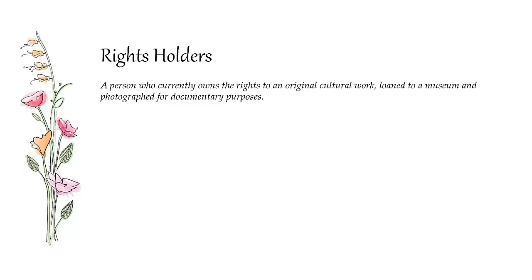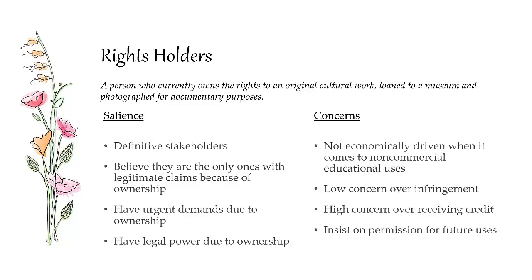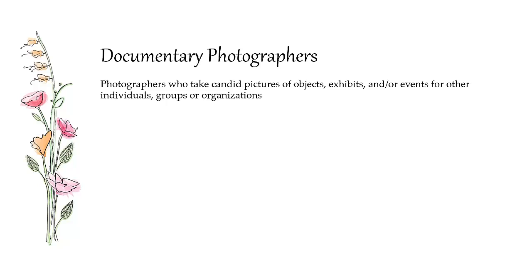Rights holders are people who actually own the copyright to these cultural works. They often loan works to museums who then photograph them for documentary purposes, but they own the works outright. These are definitive stakeholders. They have legitimate claims because they have ownership, urgent demands because they own the work and believe they have the right to control how it's used, and legal power because they have standing to sue. They're generally not economically driven when it comes to non-commercial educational uses, having loaned the work so it can be seen. They have low concerns over infringement but high concerns over receiving credit, and they insist on being asked before their work is used in the future.